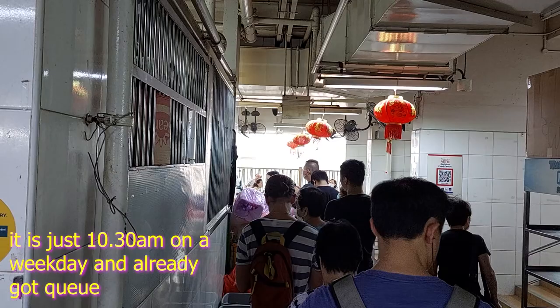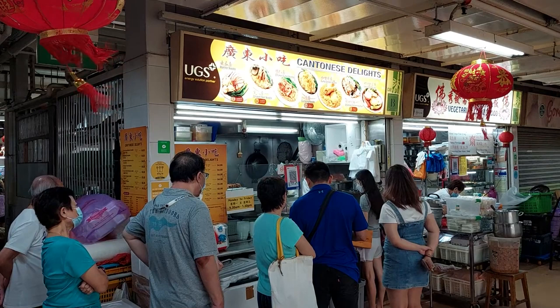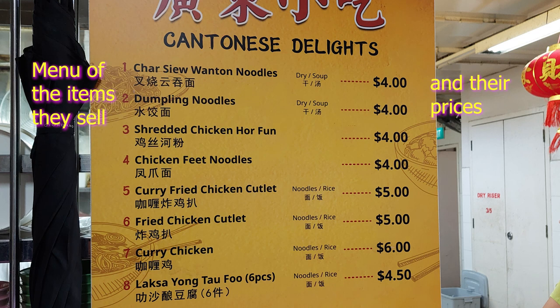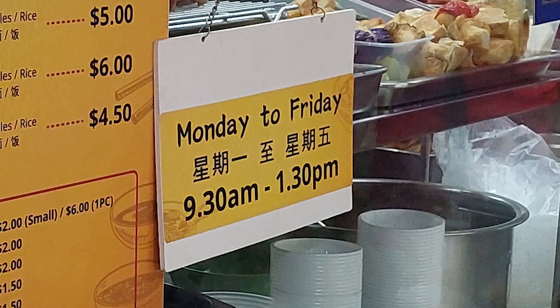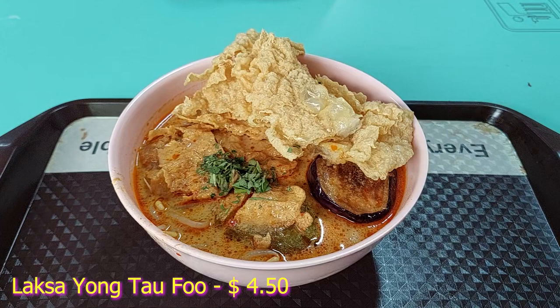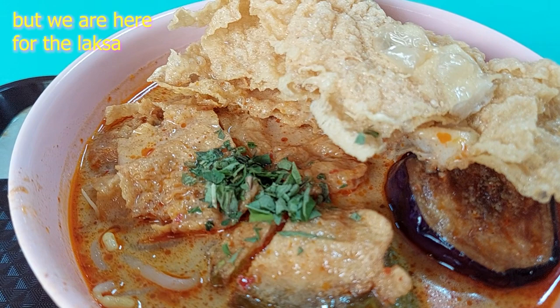I came here early, because this dish that I am going to eat — if you come later, there is a high possibility it is sold out. So this is the store we are going to, called Cantonese Delights. They sell wonton noodles, curry noodles. These are the different dishes they sell and their operating hours in case you are wondering when to come. And this is what I have ordered from them — it is their Laksa Yong Taofu. Yes, Yong Taofu with laksa sauce, laksa gravy, laksa soup. This is what I am going to eat.